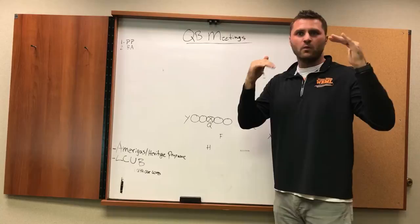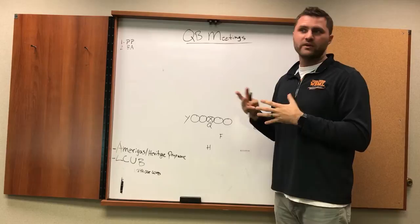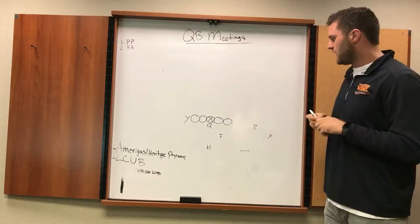Today in QB Meetings we're going through pass progressions — how does a quarterback think when he gets a play in from the sideline, hears it's a pass play, and how does he read it? There are only three ways to do it: pure progression, big alert, and PSL — pre-snap, post-snap look.